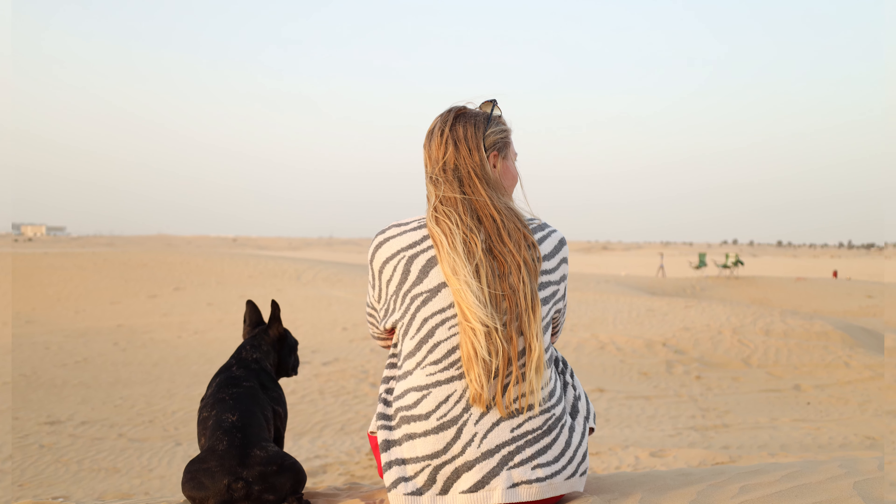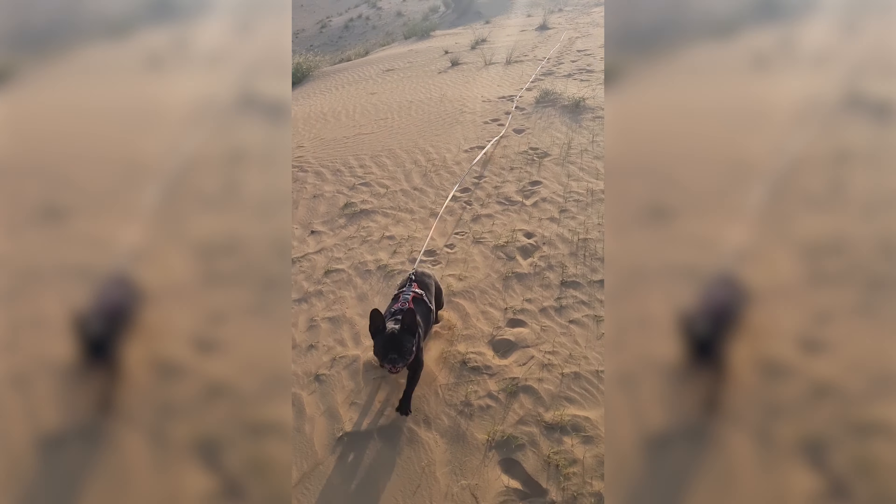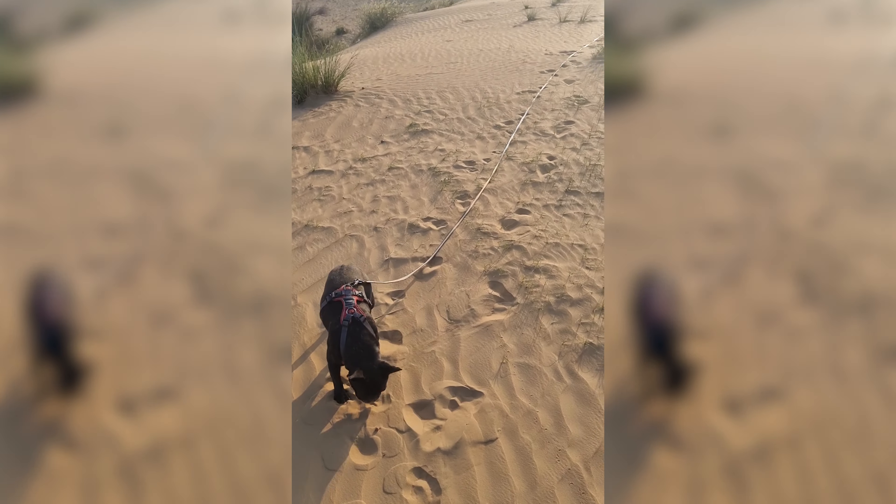Last year we actually flew our dog into the United States from a high-risk rabies country, and we shared our firsthand experience in a previous video. Right now we are in Dubai, which is located in a high-risk rabies country, and we are currently going through the process of importing our dog into the United States again. So we've studied the new regulations in depth and we're going to share them with you right now.